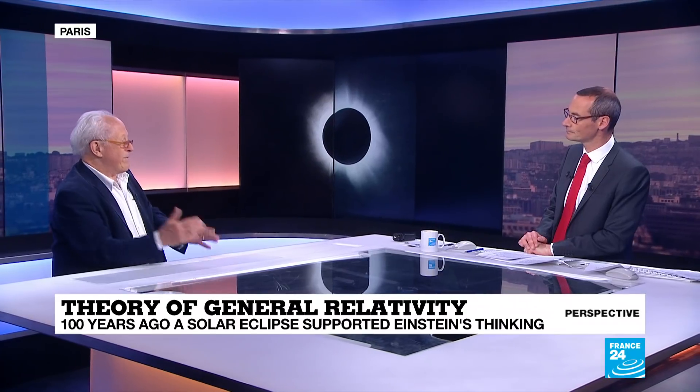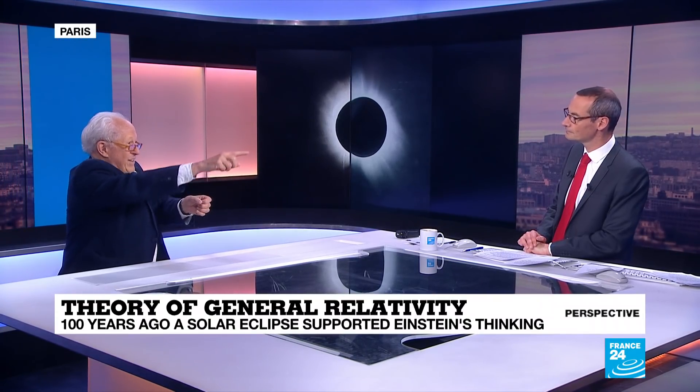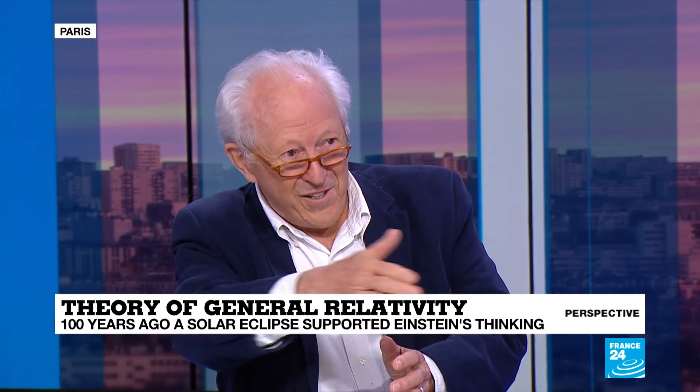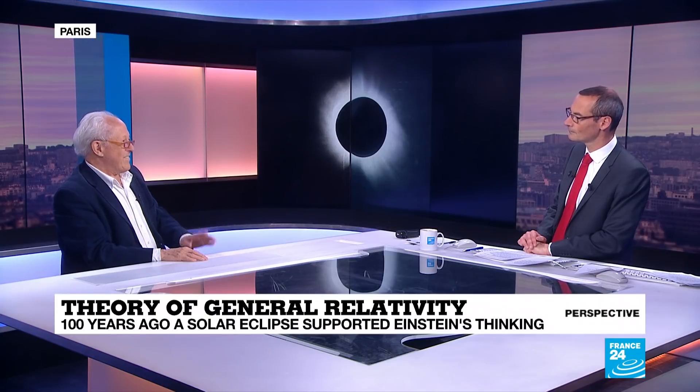Einstein thought of this before he had his theory of relativity properly worked out. Basically, gravity pulls everything, and the basic idea was: if it pulls particles in, why doesn't it pull light in? If it pulls light in, then when you look in one direction and there's a massive object nearby, the massive object will pull the light and the object will actually be elsewhere but you will see it displaced. It'll displace the image in the sky — and that's what this experiment was about. Einstein's prediction was that it would displace images in the sky.